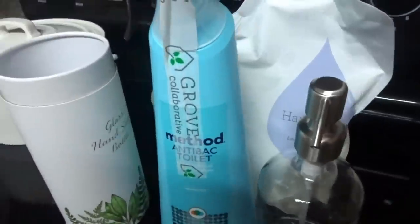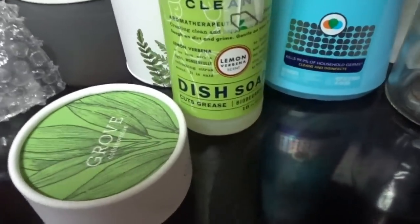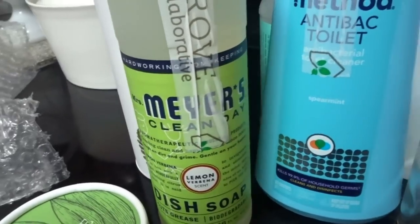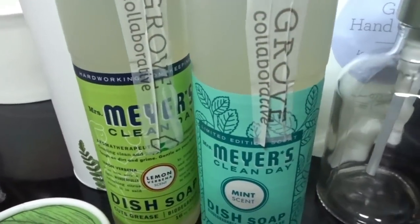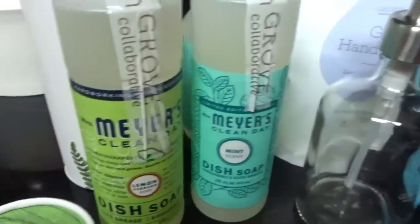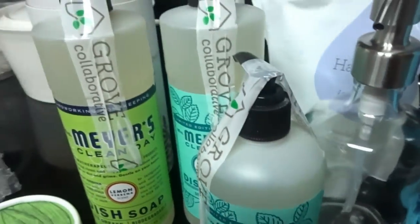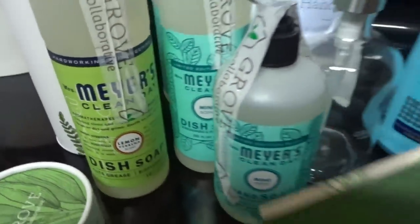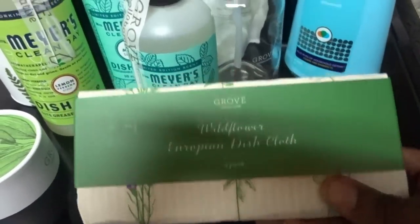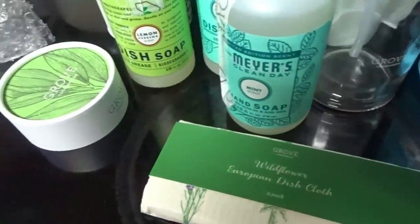I also had to get my Method antibacterial toilet cleaner in spearmint scent — all-time favorite, always in my shipment. I picked up the lemon verbena dish soap, which I like, but my all-time favorite is the honeysuckle. I also have another mint dish soap and a mint hand soap — both part of the spring collection — and those are going into my guest powder room. Combined with my Bath & Body Works eucalyptus mint wildflower, those two together are going to be amazing.